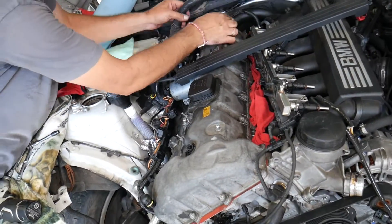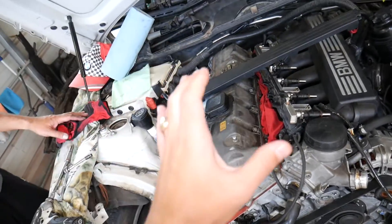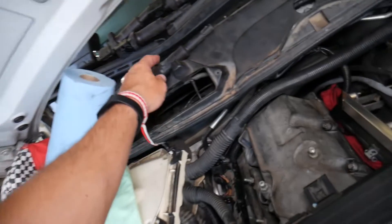When you have code P0300, that means you're getting a random cylinder misfire. We'll share the most common causes we see at the shop and what leads to that code. Number one — always check your ignition coils. Make sure your ignition coils are performing correctly and working well, because a bad ignition coil will throw that code.